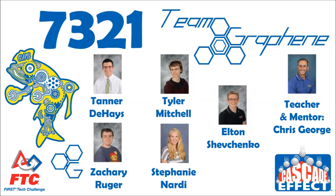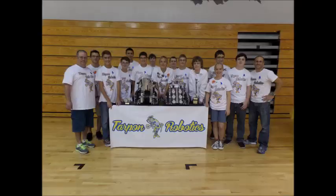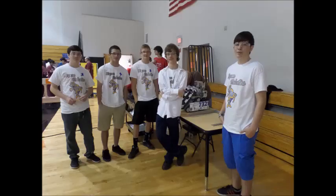We are Team Graphene, number 7321. We are one of the three teams in the Tarpon Robotics program. We are competing in the 2014-2015 FTC Cascade Effect game, and it is our second year in FTC.